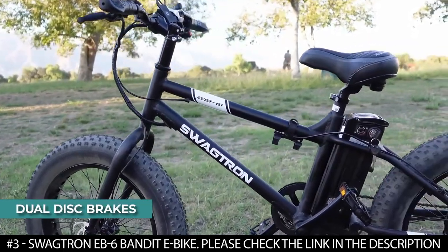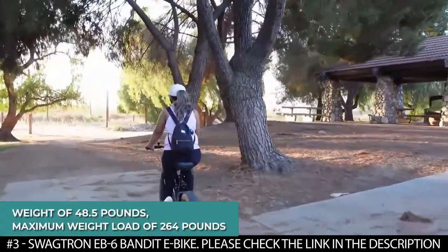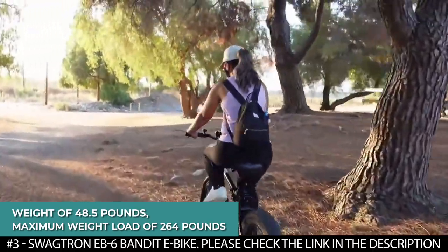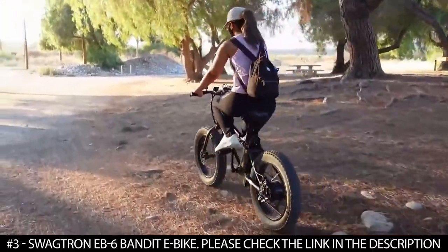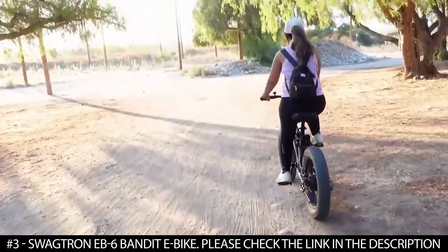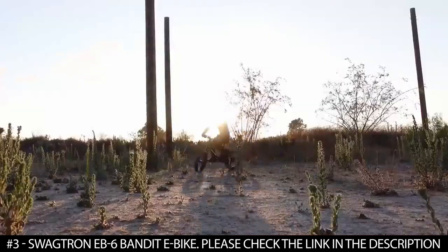It features dual disc brakes that give you control and help you stay safe. With a weight of 48.5 pounds, this electric bike boasts a maximum weight load of 264 pounds. A reviewer noted that after 100 miles the drivetrain is still noisy, though it can be replaced later.